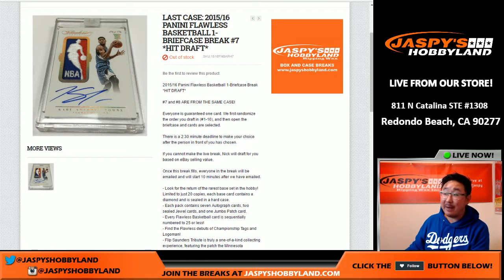Hi everyone, Joe for Jaspi's Hobbyland here. From our final stock, we have two cases of Flawless left. One is for the Pick Your Team and one is for these hit drafts right here, folks. This is hit draft number 7 of 2015-16 Panini Flawless Basketball from jaspishobbyland.com.